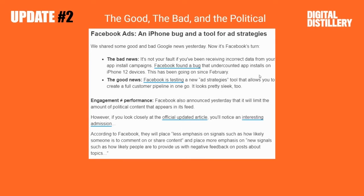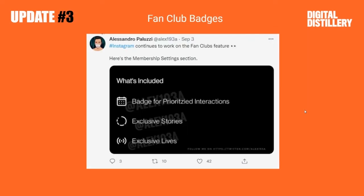And then lastly for this one, Facebook announced yesterday that it will limit the number of political content that appears in its feed. And they're looking at different types of signals for engagement — so less emphasis on signals such as how likely someone is to comment or share, and more on signals such as how likely they are to provide negative feedback on posts about certain topics.